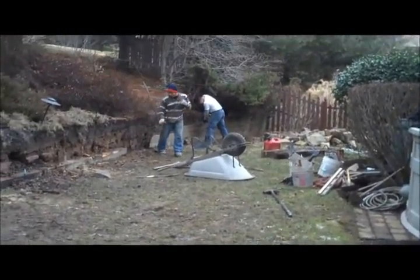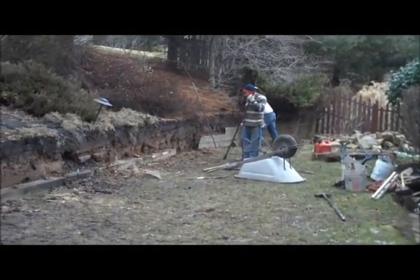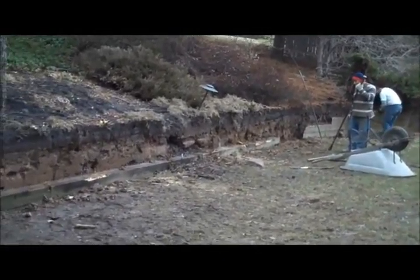This is day two at the Chris Orser Landscaping Retaining Wall Project. As you can see, the guys are still trying hard to get the landscape done.